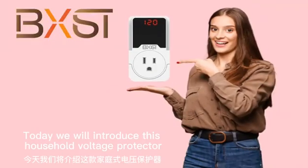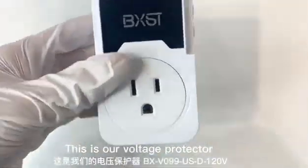Today we will introduce this household voltage protector. This is our voltage protector.